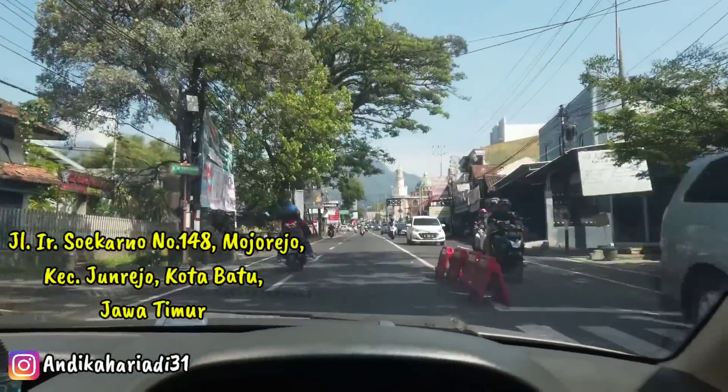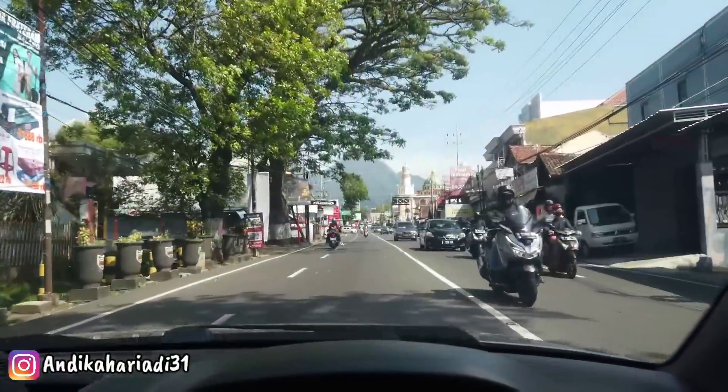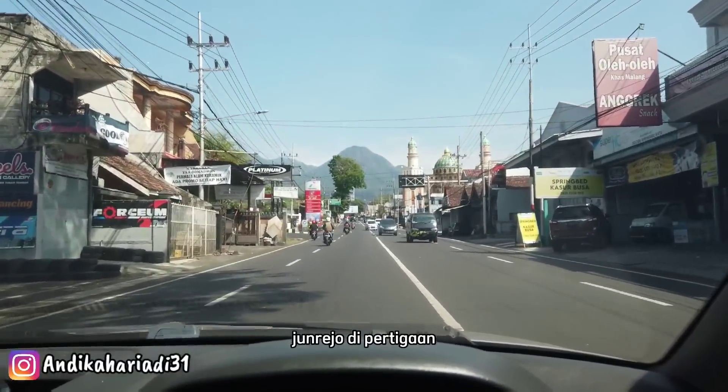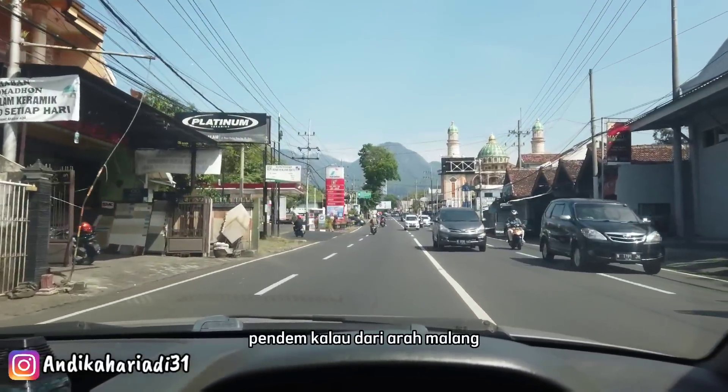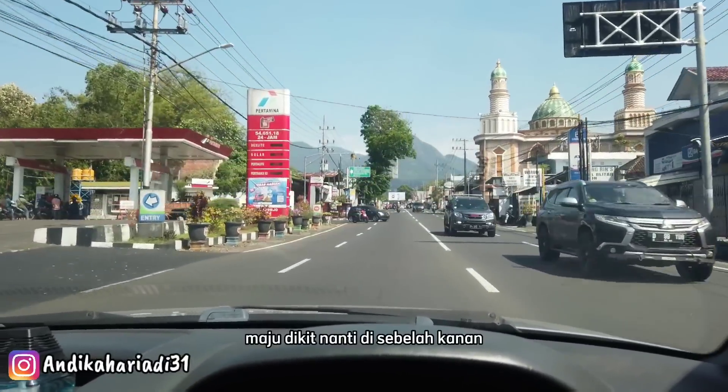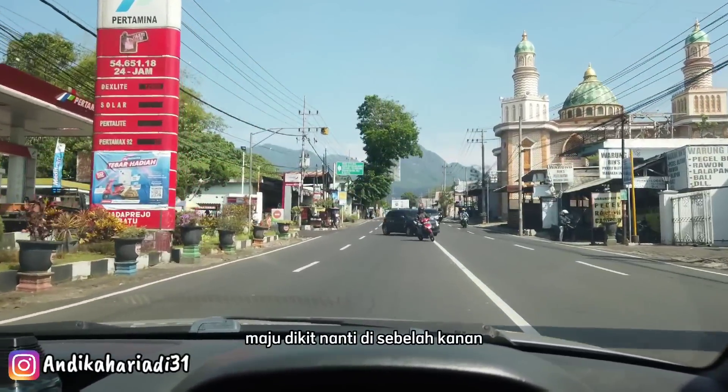Kalau di map, di sebelah kanan jalan di Junrejo, di Pertigaan Pendem. Kalau dari arah Malang, Pertigaan Pendem, maju dikit, nanti di sebelah kanan.